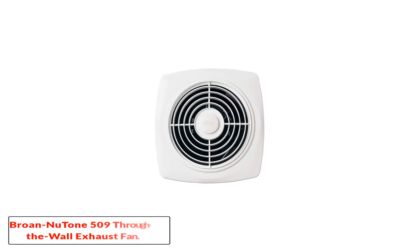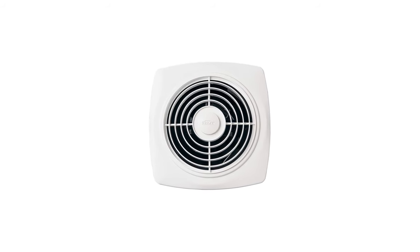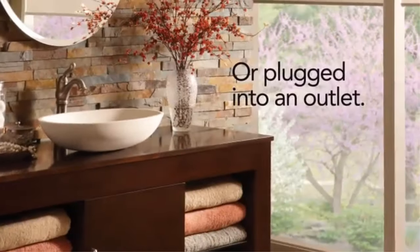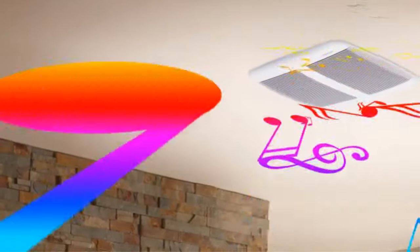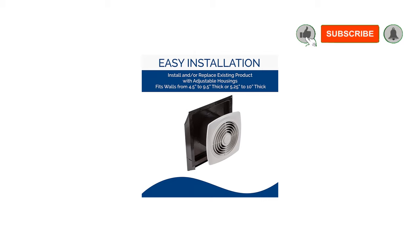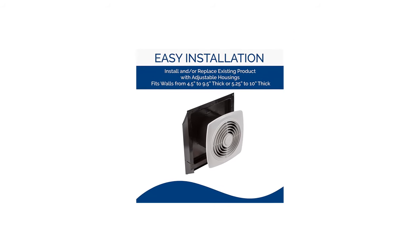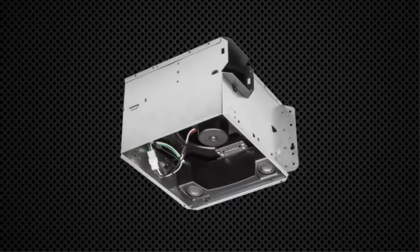Number 1: Brone Newton 509 Through-the-Wall Exhaust Fan. Brone Newton is a beautiful and modish ventilation fan available with through-the-wall installation. It keeps your kitchen and home smelling fresh by removing cooking odors, humidity, or other unpleasant smells. The exhaust fan comes in an 8-inch white color and square shape that easily blends with your existing decor. You can replace or fit the new unit on a 4.5-inch to 9.5-inch or 5.25-inch to 10-inch thick wall.